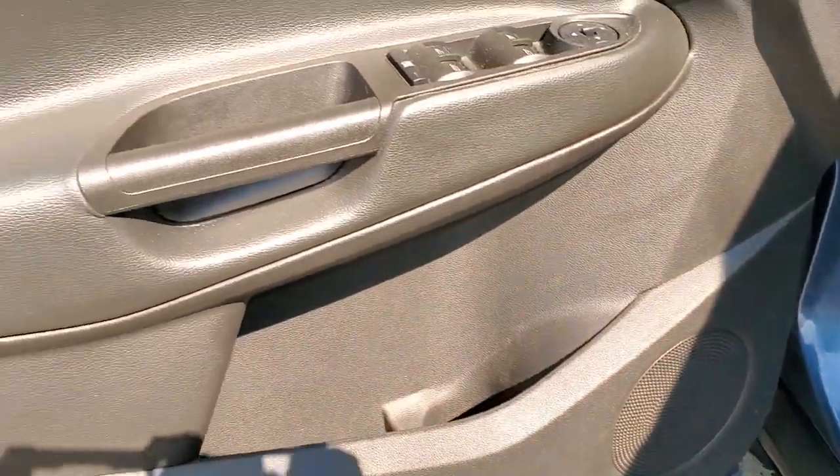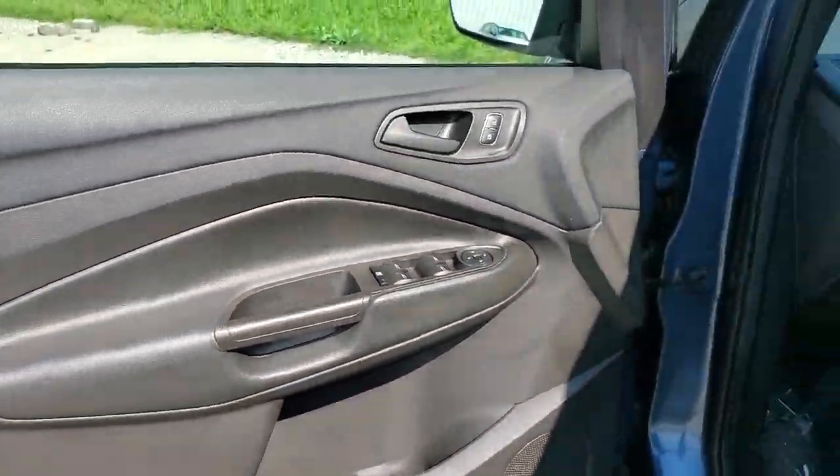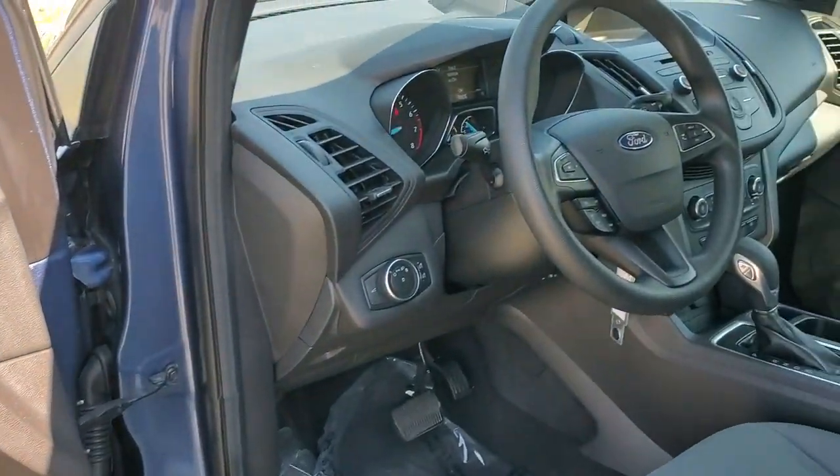These are just some of the great options this vehicle comes with: keyless entry, electronic stability control, traction control, intermittent wipers, and tire pressure monitoring system.